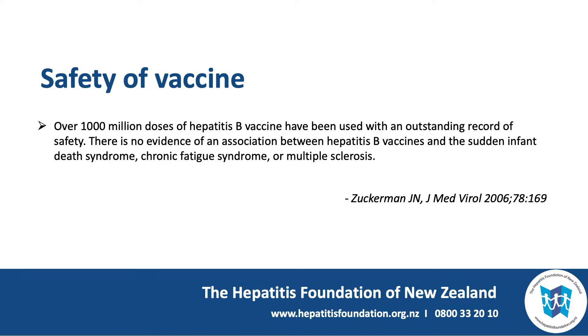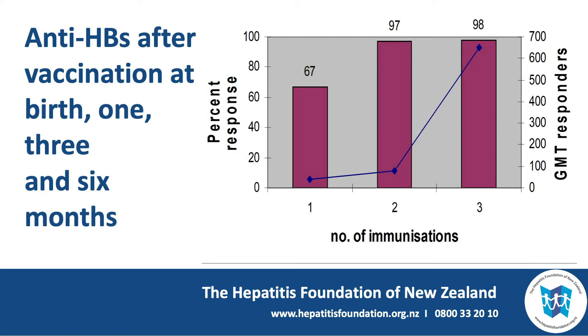There is no evidence of an association between hepatitis B vaccines and the sudden infant death syndrome, chronic fatigue syndrome, or multiple sclerosis. How does immunity develop when you give the vaccine?